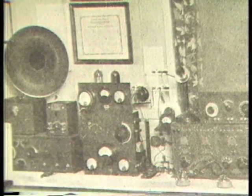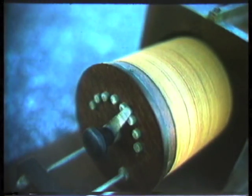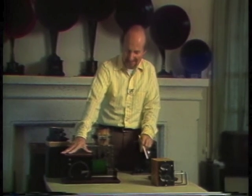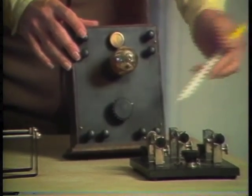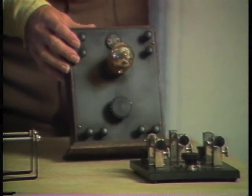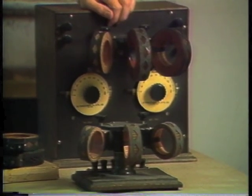To hear any radio signal, you need a detector — a device that changes high frequency radio waves into audio. As the number of transmitters multiplied, better methods of separating stations by frequency were needed. This is called tuning. The most popular device in the early teens was a loose coupler. Stations received with a loose coupler used damp spark transmissions, which had a wide bandwidth, so exact tuning wasn't very important because the selectivity of the circuit didn't have to be extremely sharp to receive the wide-band signal.